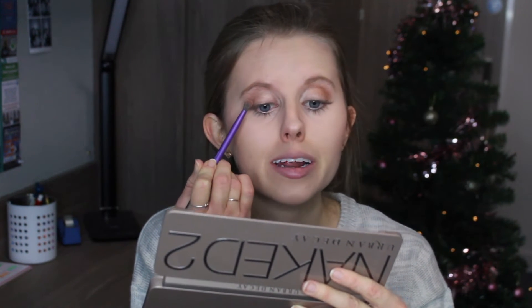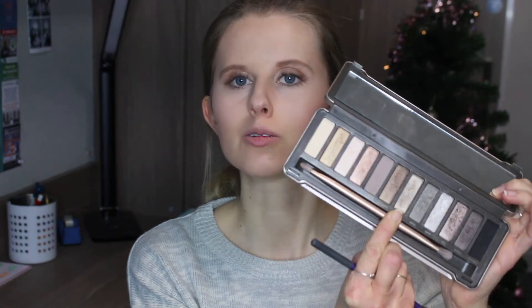At Christmas you just have to go in with the shimmer eyeshadows - everything has to be that little bit extra glittery and sparkly. I've literally got glitter going everywhere! I'm going to take the shade Suspect, right in the middle of the palette, and apply this right into the outer corner of my eye just to darken it a little bit.